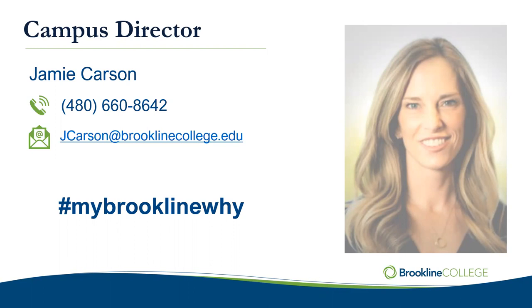Welcome everyone. Welcome to the campus. We're really excited to have you joining us. I'm Jamie Carson. As the campus director, I am responsible for the institution as a whole and the support and success of our students, our staff, and our faculty — and I take that really, really seriously. What we have found to be true is that if we understand your why, we have a much better chance of helping you to be successful.